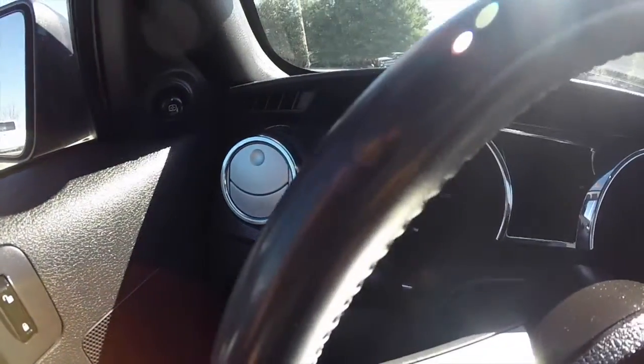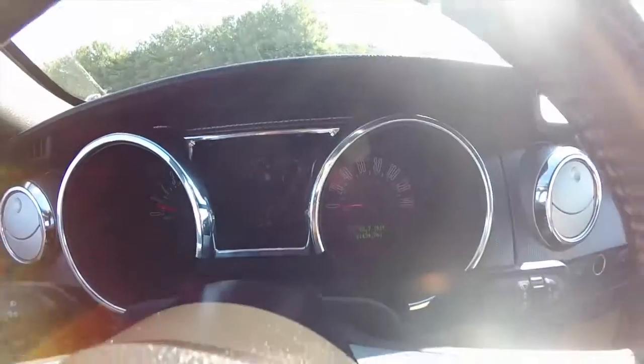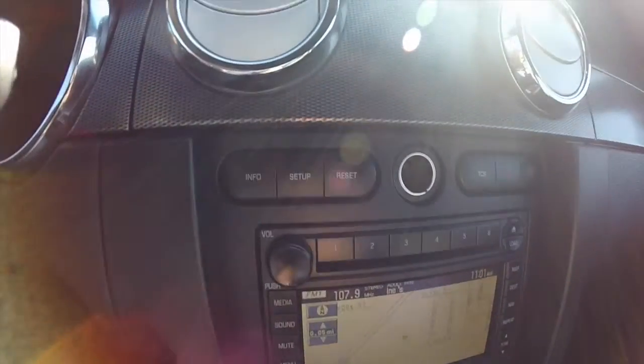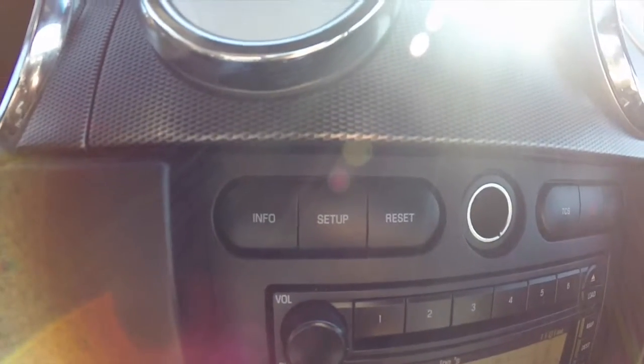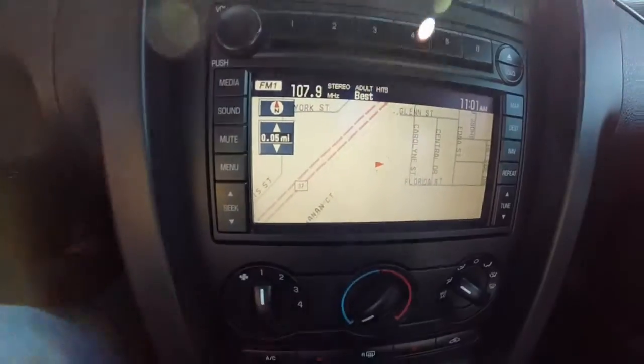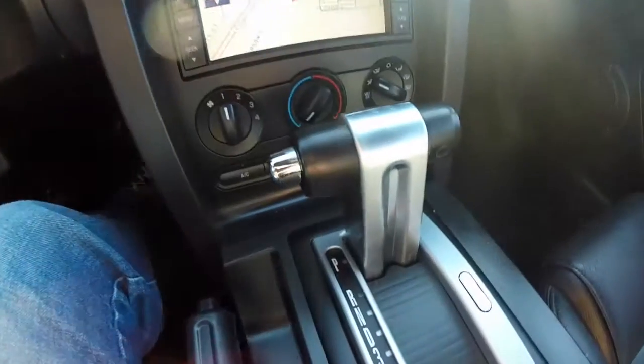Just going to pan through the interior to give you a little more detail. The vehicle does have cruise control and a trip computer with the buttons mounted on the dash. It also has the navigation system, heated seats, and the iconic T-handle shifter.